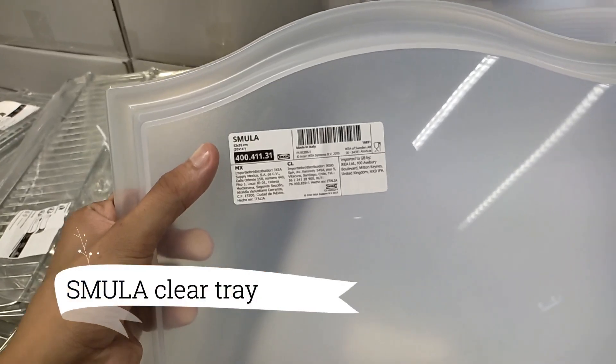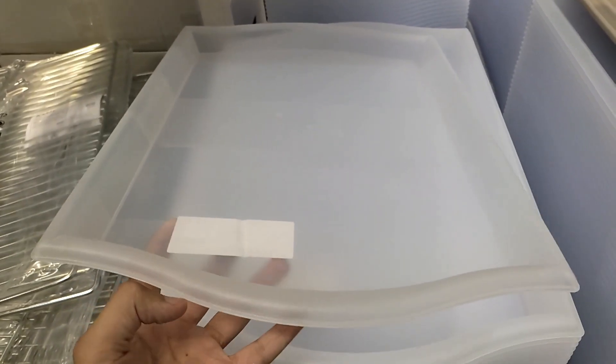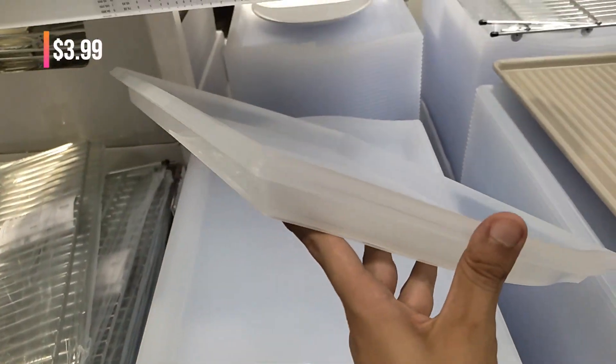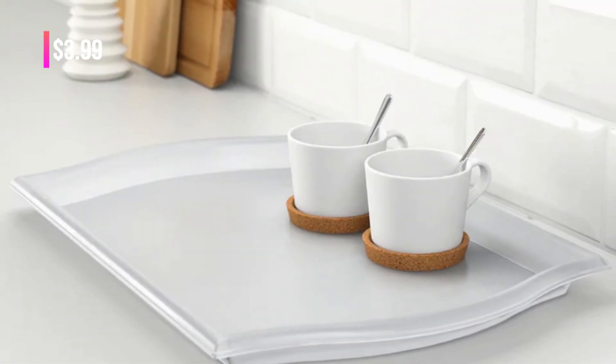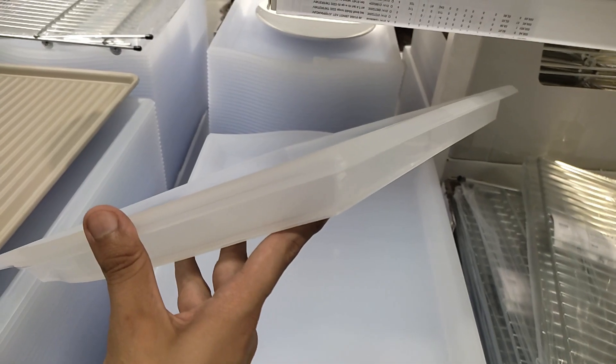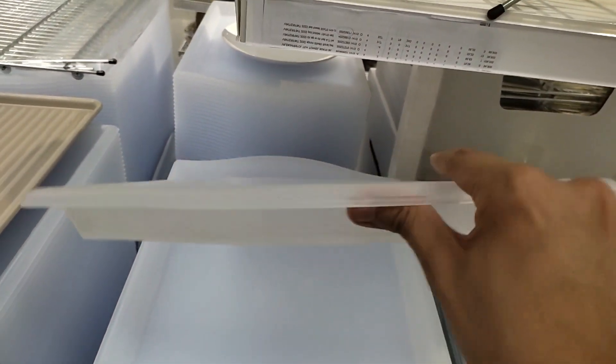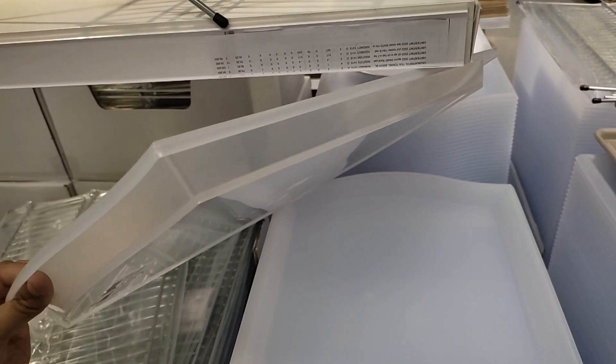When it comes to hosting gatherings, simplicity and enhancement are key. The Smula Clear tray, priced at $3.99, offers a transparent construction that allows for a seamless visual display. Whether you're serving a casual coffee break or an elaborate buffet, this tray effortlessly carries everything at once, freeing you to fully immerse in the company of your guests.